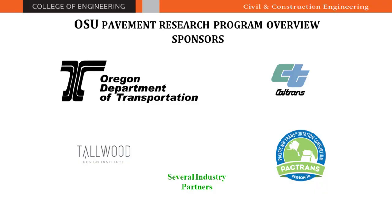We have several different sponsors. Our major sponsor is Oregon DOT (ODOT). We also had a project from Caltrans (California Department of Transportation), and the Pacific Northwest Transportation Consortium is another funding agency. We have several industry partners and sponsors as well. Tallwood Design Institute recently funded a project involving a cross-laminated timber parking garage in Springfield, and we are designing the asphalt and different strategies for that CLT parking garage.